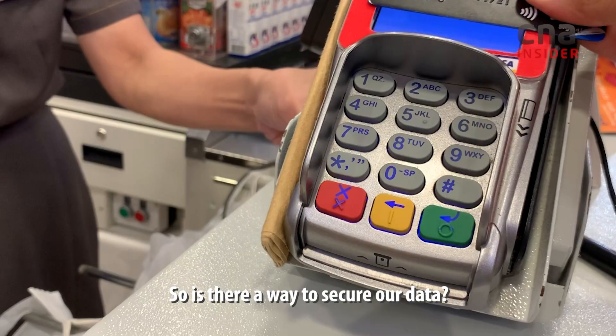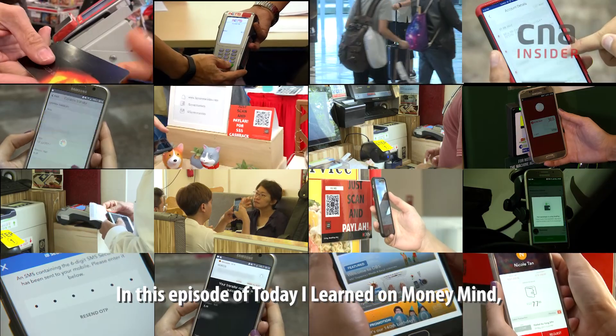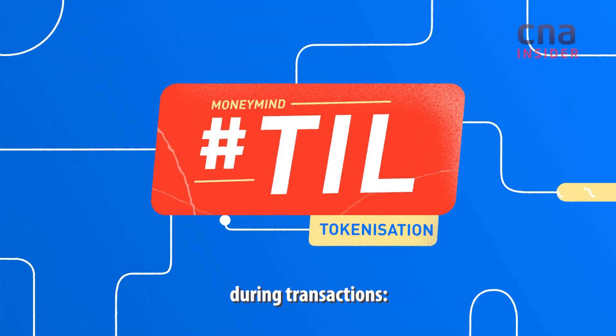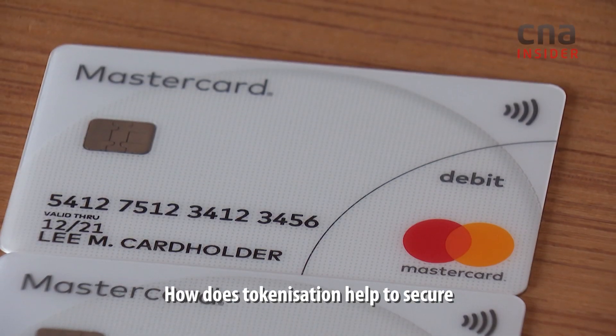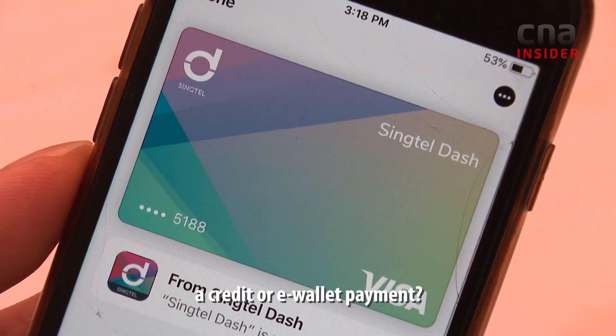So is there a way to secure our data? In this episode of Today I Learned on Money Mind, we find out more about the technology that keeps our data safe during transactions: tokenization. How does tokenization help to secure our personal information during a credit card or e-wallet payment?